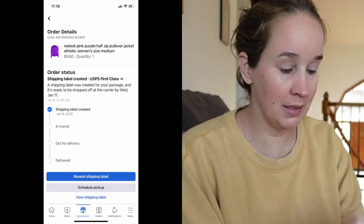Next was a Reebok pink purple half-zip pullover jacket. This was not an amazing sale. I got this a long time ago in a ThredUp rescue box — maybe an active box, maybe just a mixed women's clothing. It sold for $9.60, so glad to move it.